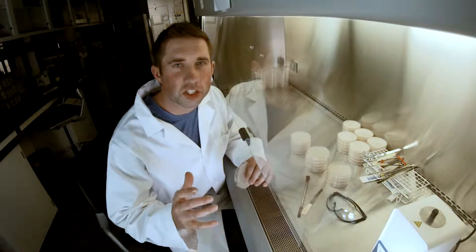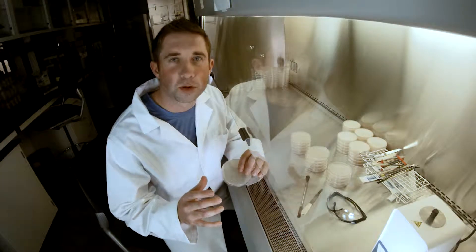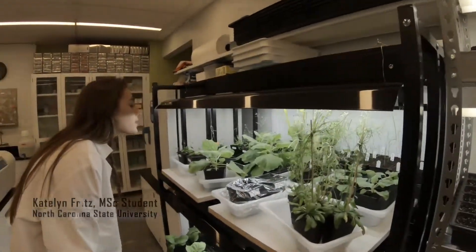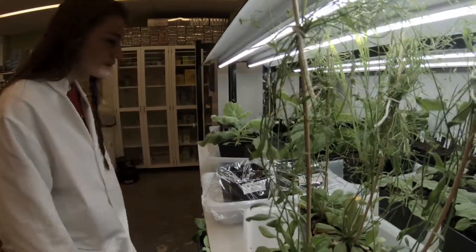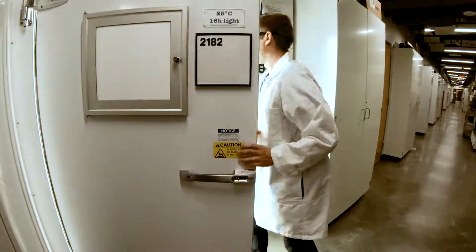Climate change is introducing new plant diseases, and these diseases are really putting our food supply at risk. We're looking at the seed bank and we're screening thousands of plants for ancient forms of resistance. We can introduce these ancient genes into the crops that we grow today to make them resist new diseases.